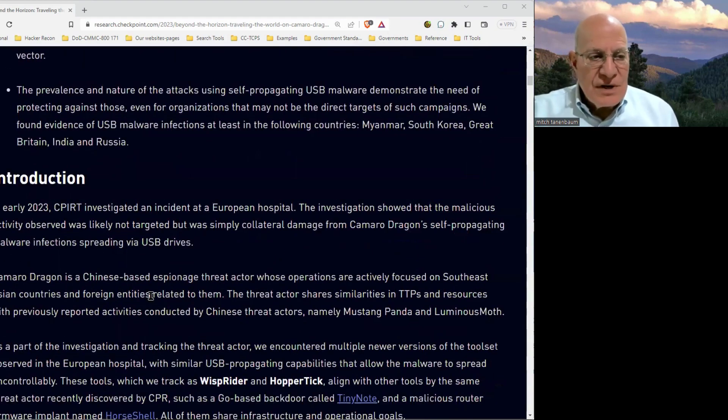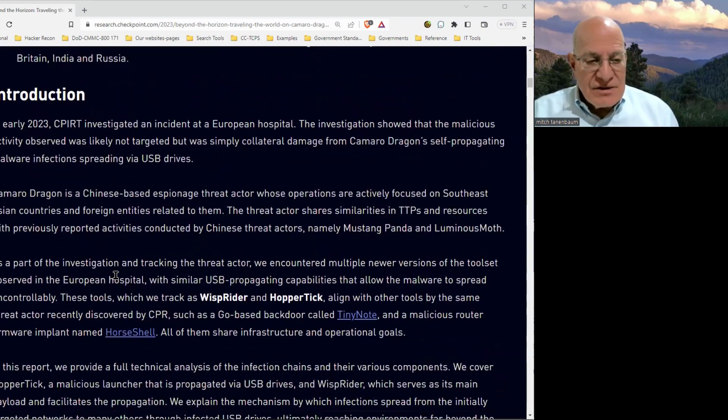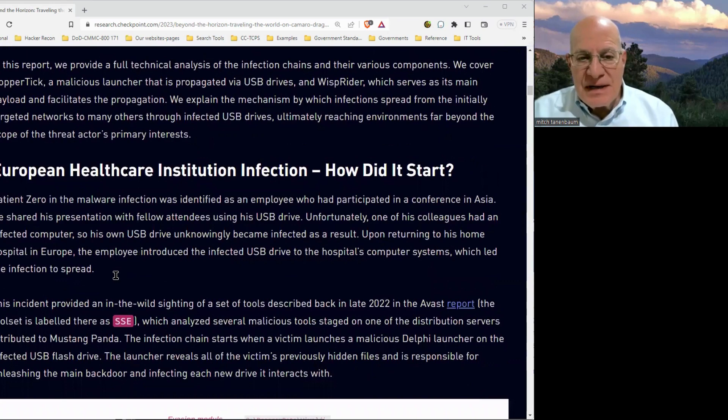Here's what happened. In early 2023, the incident response team investigated an incident at a European hospital. They believe this person was just collateral damage. Patient zero had participated in a conference in Asia and shared his presentation with fellow attendees using his USB drive. The attendee plugged that USB drive into his computer, his computer became infected, the USB drive became infected, and then the hospital employee plugged it back into his computer, thereby infecting his computer and ultimately the hospital's network.